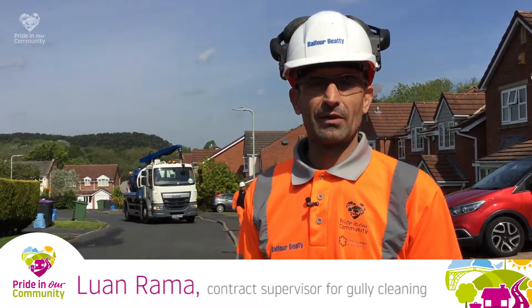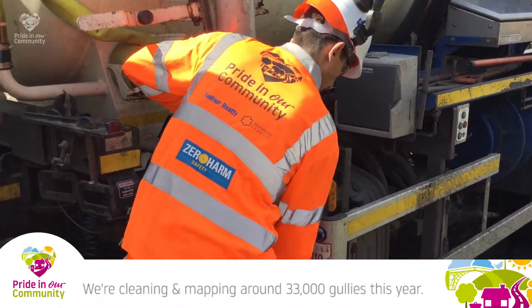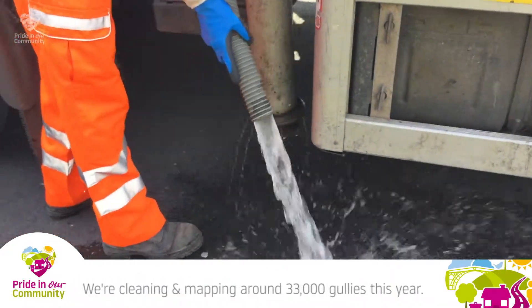Hi, my name is Luan Romer. I'm the supervisor of FM Conway's. We are cleaning and maintaining 33,000 gullies this year.